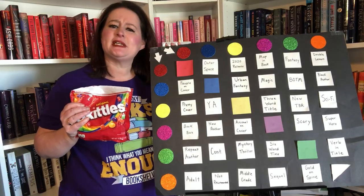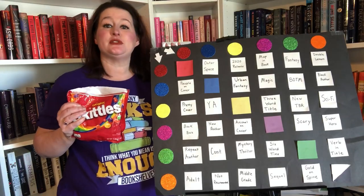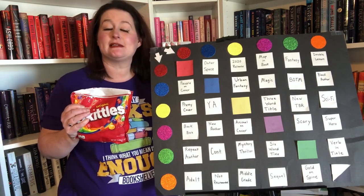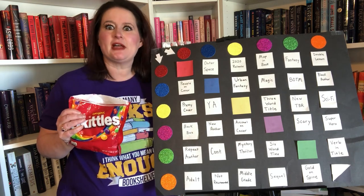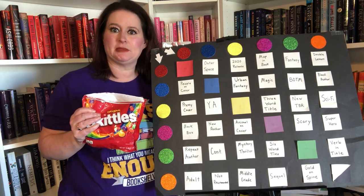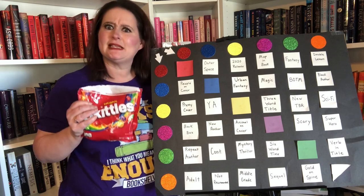Now that you have seen the shelves, we can start playing the game. I pick eight prompts so that I have eight books, and I try to read about four or five of them. This month I actually did really well — at the end of this I will show you the books from last time and what I completed. I am very proud of myself. But let's move on to the game.